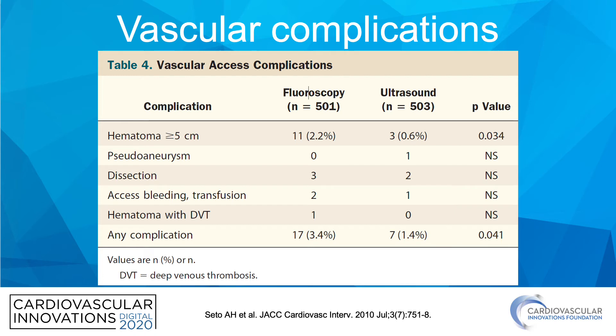For vascular complications, the hematoma rate was 0.6% with ultrasound versus 2.2% with fluoroscopy. Overall, any bleeding complication occurred in 1.4% with ultrasound versus 3.4% with fluoroscopy, and the p-value was significant.